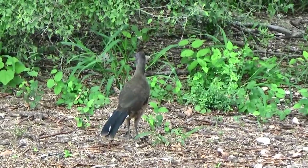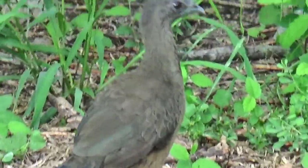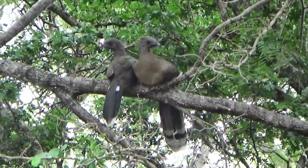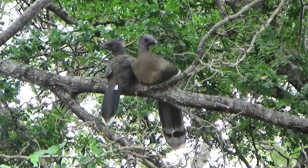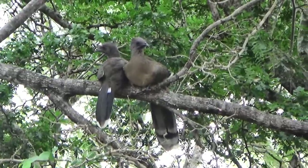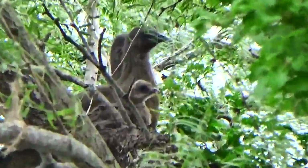Got the chachalacas for greeters. Sarah just spotted a clay-colored thrush back here when we were looking at a couple of white-winged doves in the tree, and then she saw these two chachalacas palling up on the tree limb.